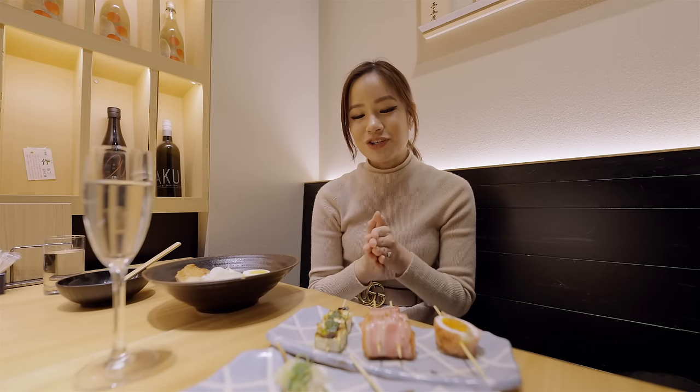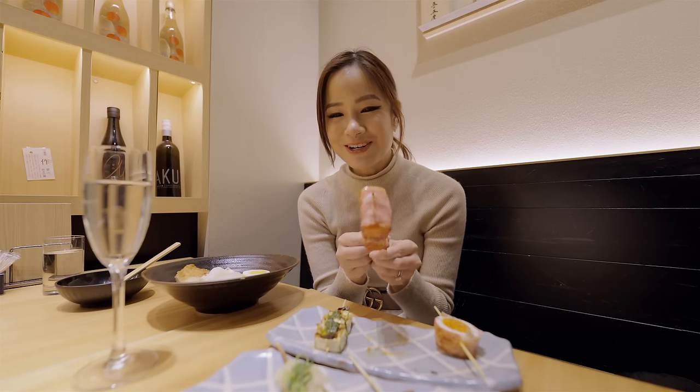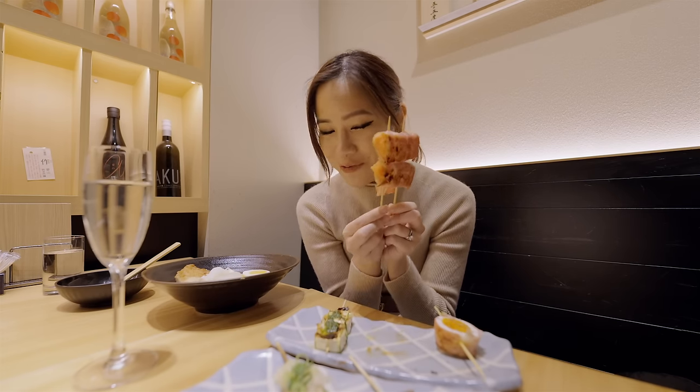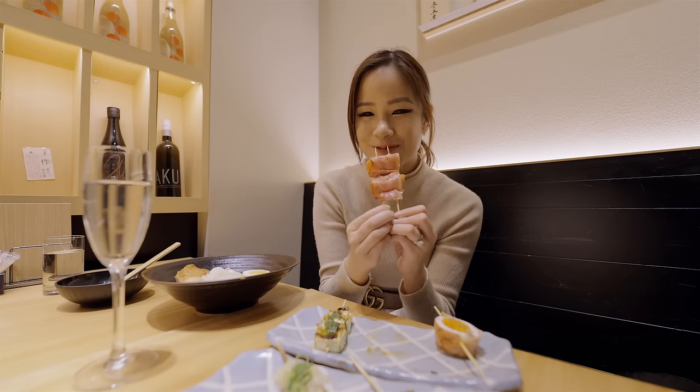That was a perfect temperature, because usually when I have veggie kushi it's really piping hot so it just burns your mouth. But this is just warm, so it's great. I can just eat this without any worries — especially tomatoes when they're piping hot, it's dangerous. So now I can just eat this without worry.